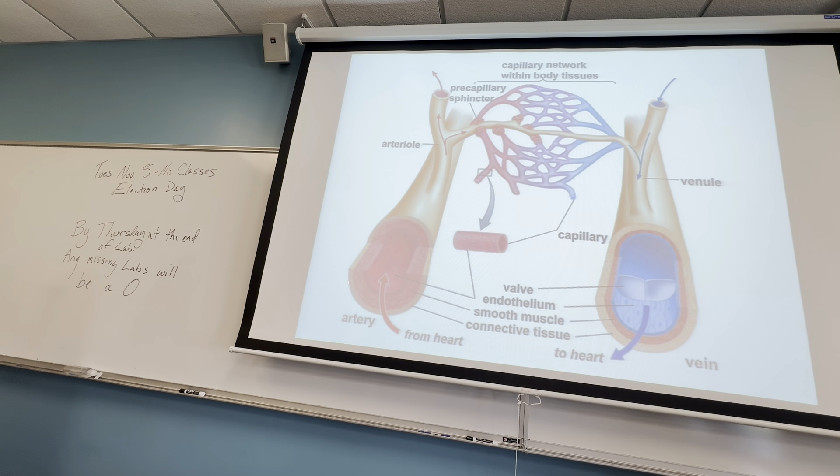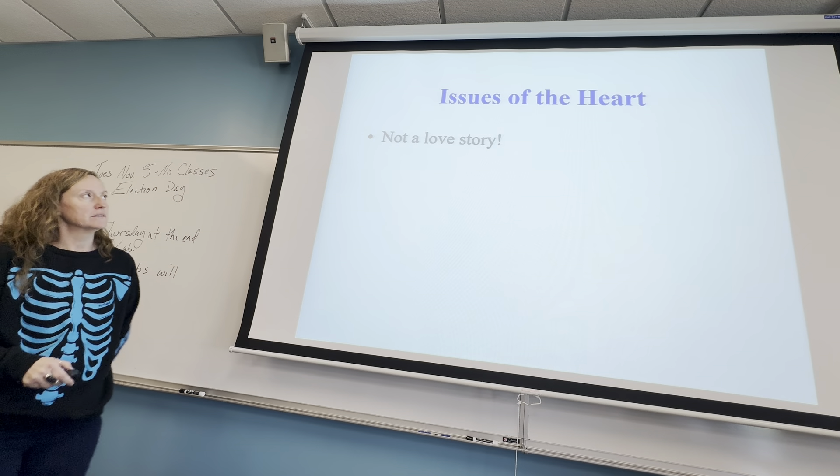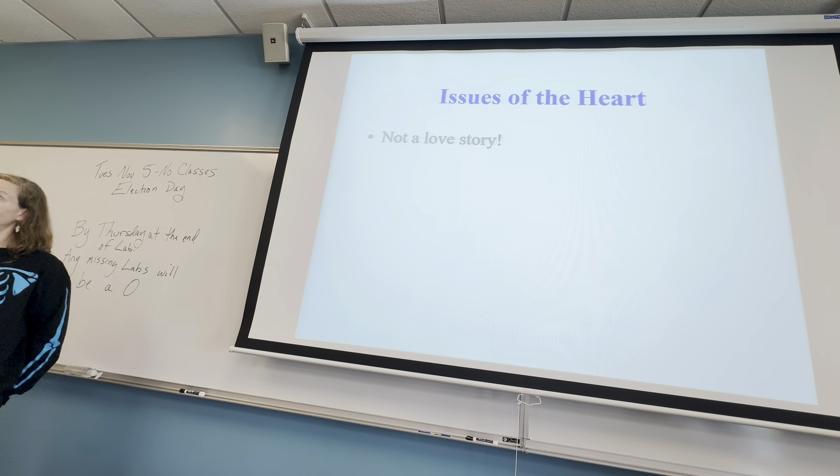So to summarize: arteries are thick with muscle, they go into smaller branches called arterioles, and then at the cellular level you have capillaries. Veins have valves and a thinner muscle layer. They go into smaller branches called venules and eventually meet again in the middle at the capillaries.